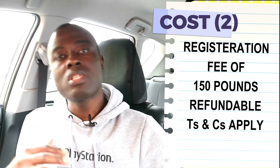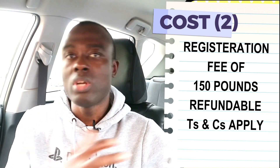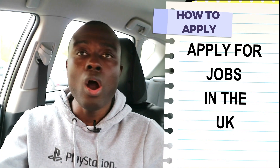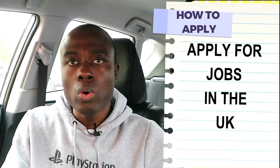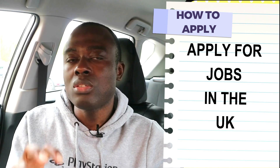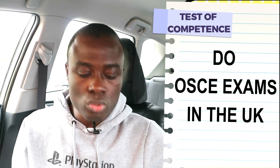The NMC will refund the registration fee if your application is unsuccessful. At this stage, I would advise everyone to get hold of a hospital, recruiting agency, or care home that is prepared to assist you with your Tier 2 skilled worker visa application. When they assist you with your visa application and you come to the UK, you continue with the registration process. When you get to the UK, you have to do your OSCE.